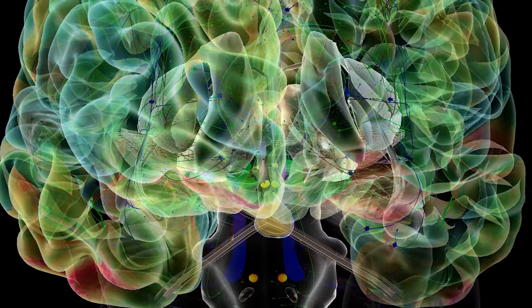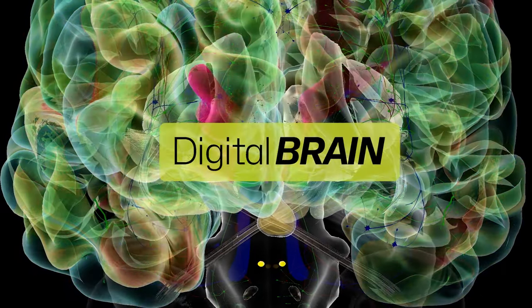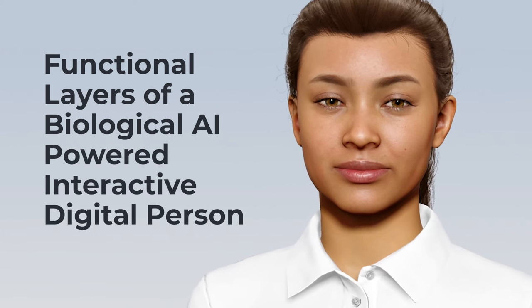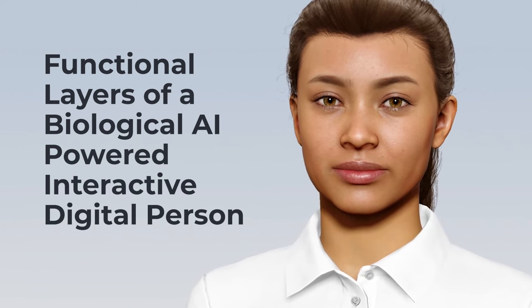These cognitive models power our patented digital brain technology, which is used to create the most digitally alive avatar experience possible today. Let's look at the functional layers of a biological AI-powered interactive digital person that make them so lifelike.